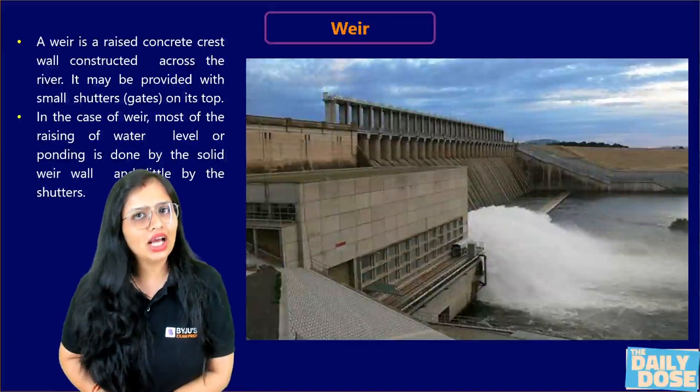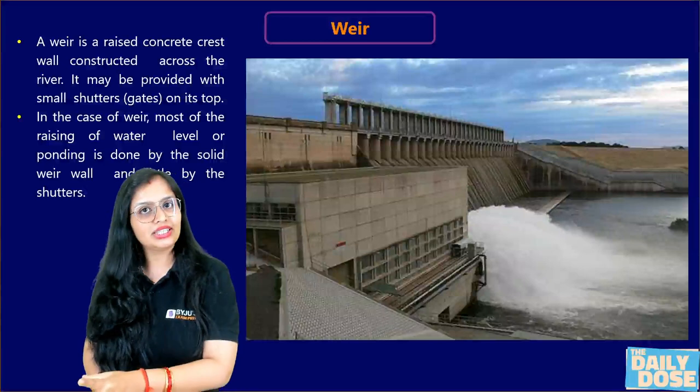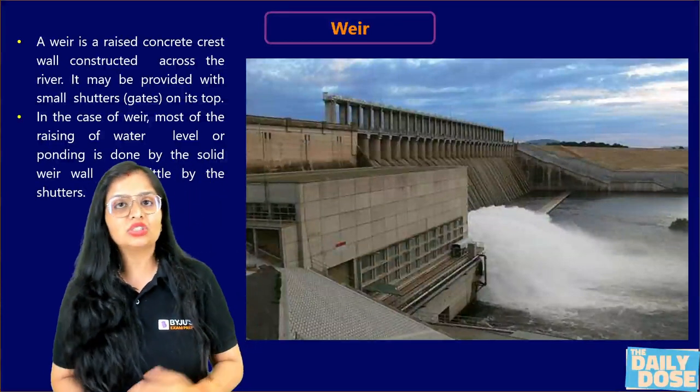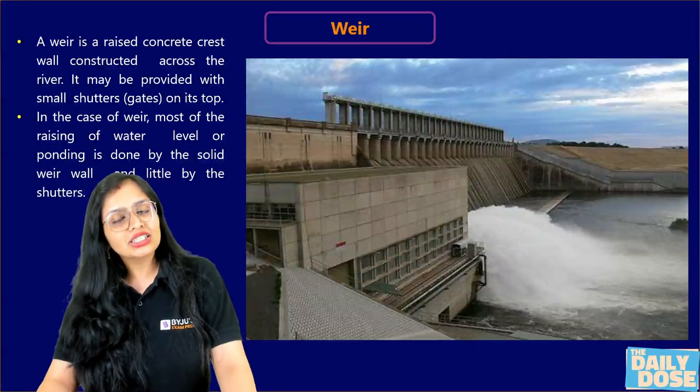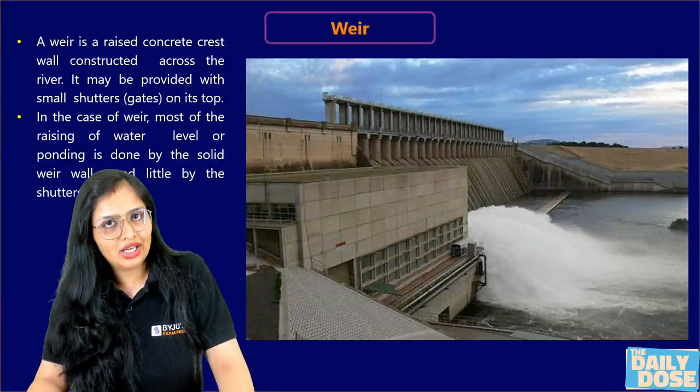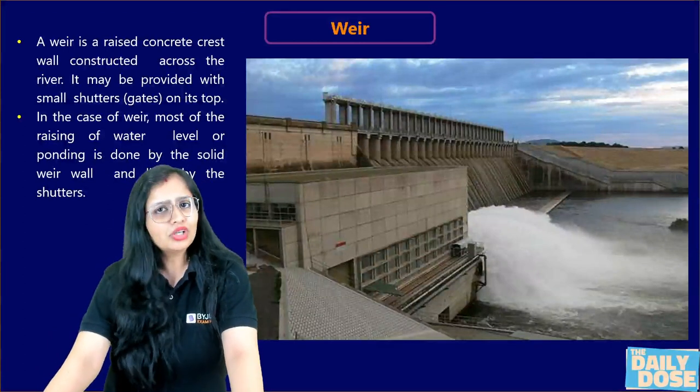This is basically employed so that river water can be diverted into a canal. This is not a storage headwork — a dam is a storage headwork where you store the water — but as far as weir or barrage is concerned, this is a diversion headwork: you just divert the flow of water into a canal. It is constructed in perennial rivers.